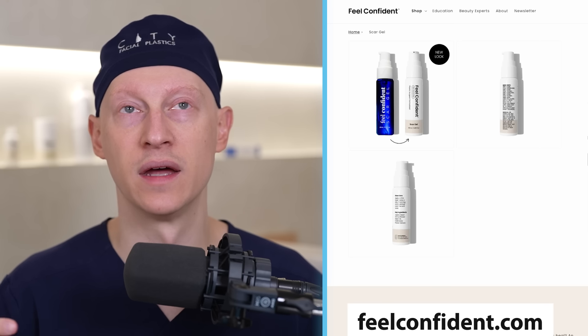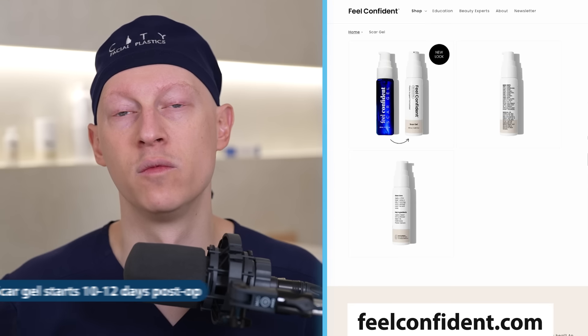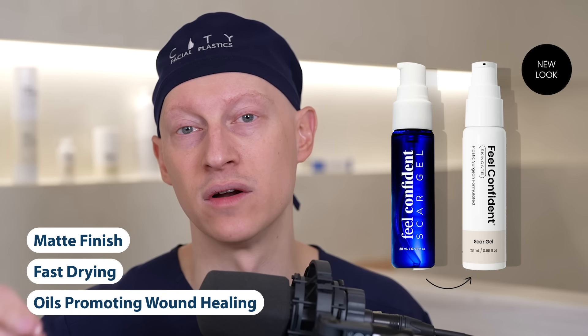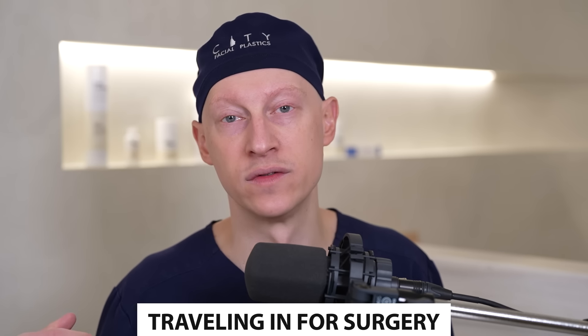When it comes to post-operative care, I'm a big proponent of scar gel starting around 10 to 12 days after surgery, once there's no more bubbling if tested with hydrogen peroxide. My scar gel of choice is the Feel Confident scar gel, because of its matte finish, how quickly it dries, and the oils in it that promote wound healing. It's important to apply sunscreen over that scar gel to protect from the sun and optimize healing. Out-of-state and international patients have a few options for follow-up and suture removal.